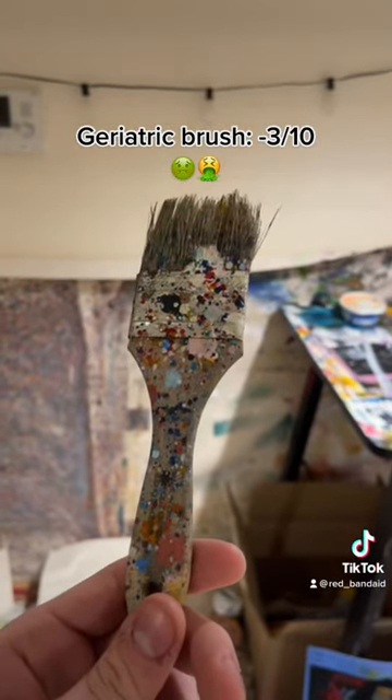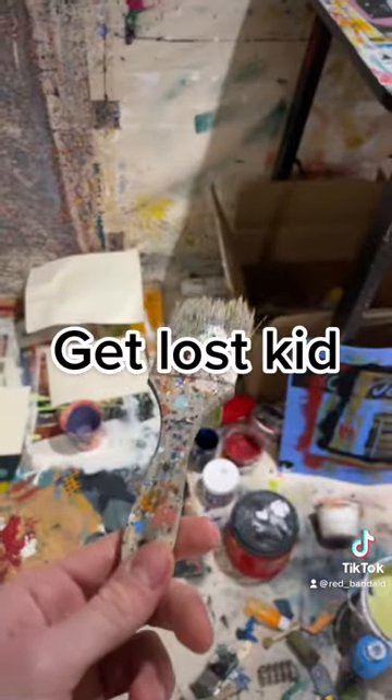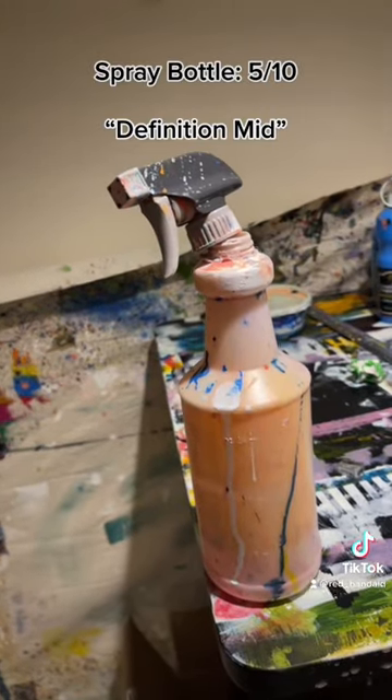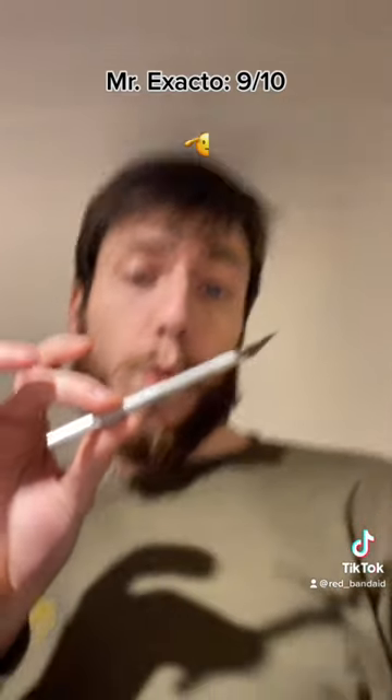Geriatric brush, minus 3 tenths. Spray bottle, 5 tenths. Mr. Exacto, 9 tenths.